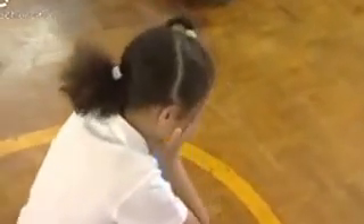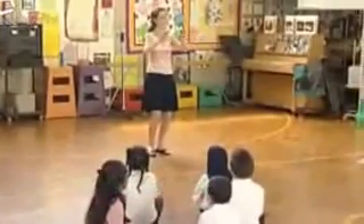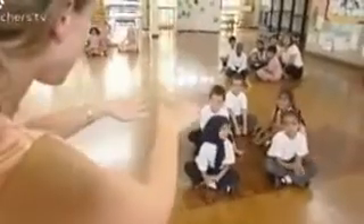Lara uses thought tracking to enable the children to express what they see and hear in the castle kitchen. I can see really, really tired cookers all working. In her soundscapes, Lara gets the children to make the sounds they might hear in the castle kitchen.